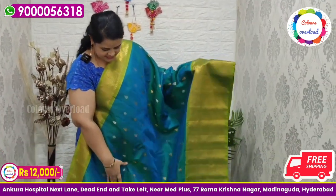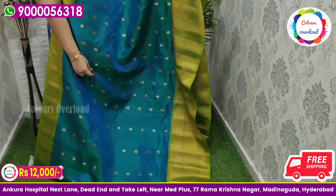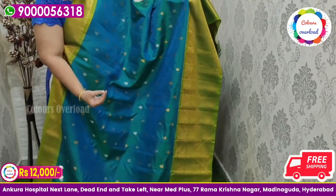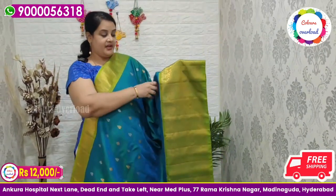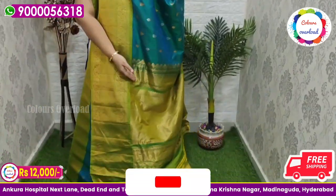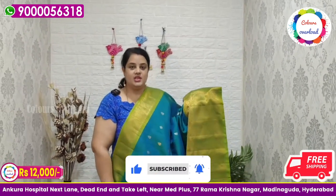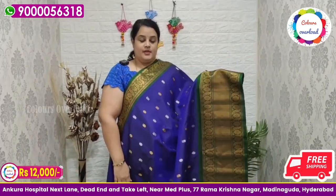Next beautiful saree — peacock green color dual shade handloom Gadwal saree. All over silver and gold booti, with a parrot green combination — a rare combo. Beautiful parrot green rich pallu, parrot green plain blouse, long border inside folding. Saree price ₹12,000 free shipping, final price.